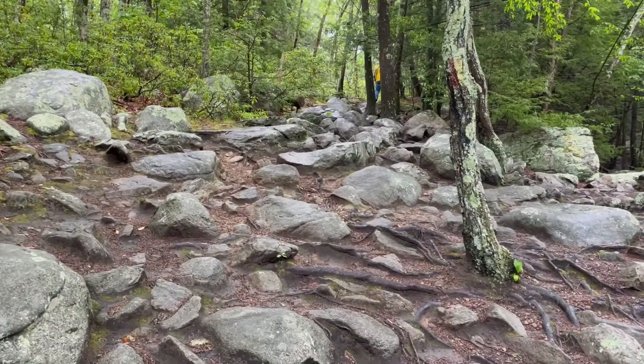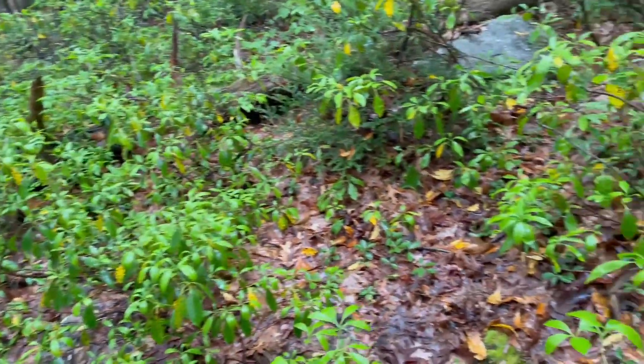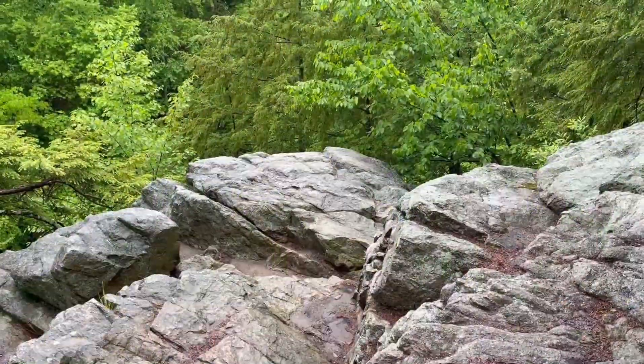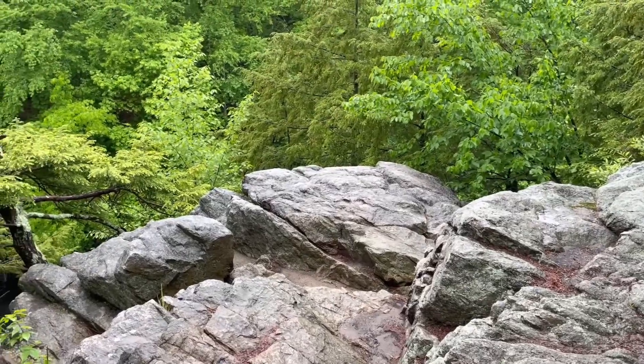All right, I'm heading up that way. All these mountain laurels don't even have any buds on them. That's as far as the edge I'm going today.